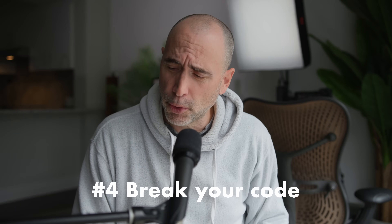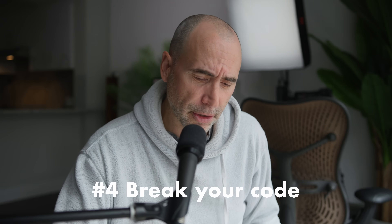Tip number four: once you get your code to work — say you validate an email, get a gaming loop running, or get collision detection working — what you want to do next is purposefully break that code. Break it and look at the error messages produced.